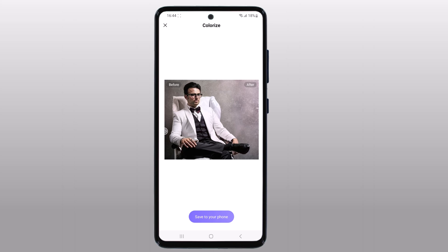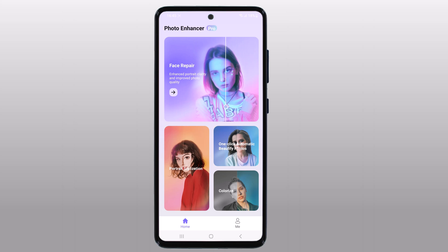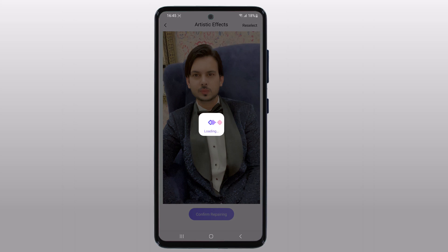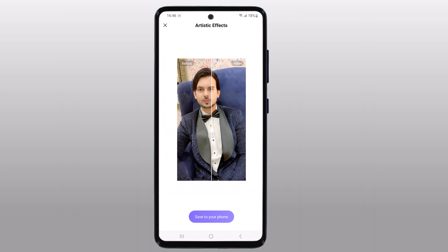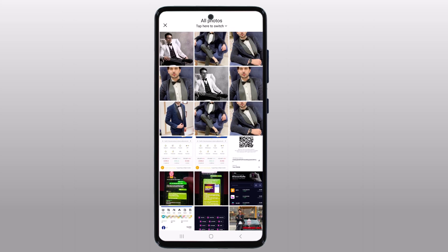Hitpa AI Photo Enhancer is a powerful photo editing tool that can help you enhance your photos to perfection. Whether you are a professional photographer or an amateur, it can help you take your photos to the next level. With its one-click enhancement, customization, noise reduction, and user-friendly interface, it's a great tool for anyone who wants to make their photos look better. So download Hitpa AI Photo Enhancer today and start enhancing your photos to perfection. Thank you so much for watching and I will see you in the next one.